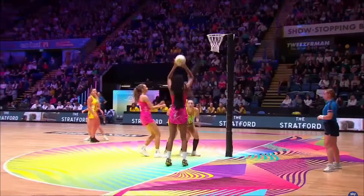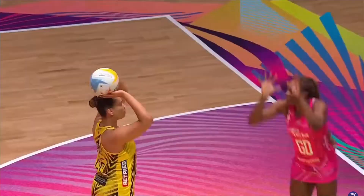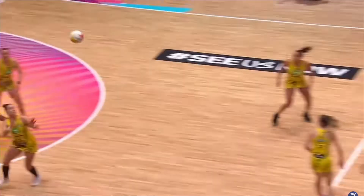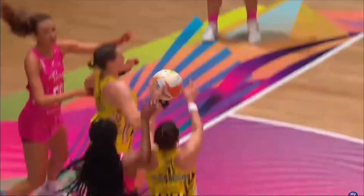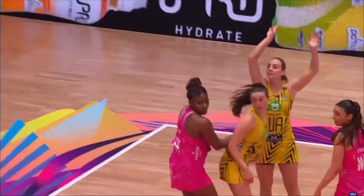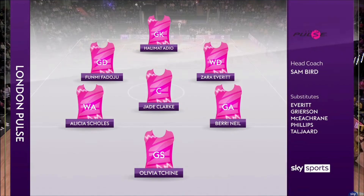Hello everyone and welcome back to Netball TV. Here we bring you the London Pulse Manchester Thunder game. This was probably the game I was most looking forward to from the season opener, so get ready for this one because we've got some big names and some great players on showcase today.